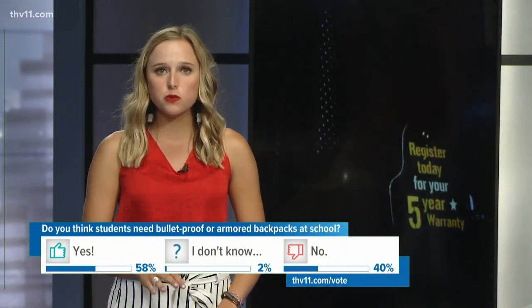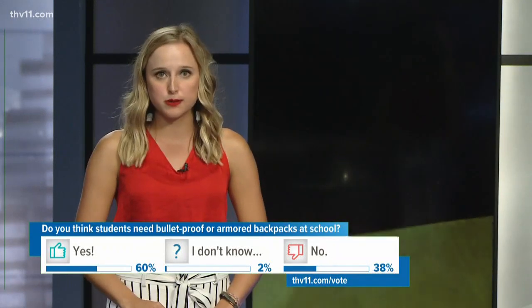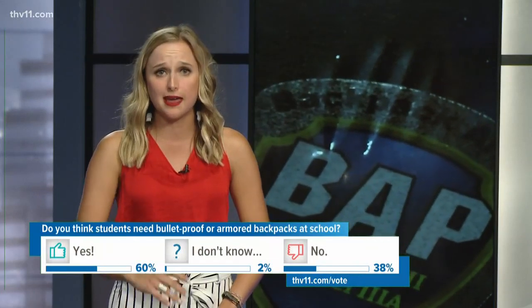Mahan told me if anyone has any questions about the product, they can call Conway Tactical Supply and they'd be happy to explain. If you'd like to keep voting in our live poll, we'll keep it open until the end of the newscast.